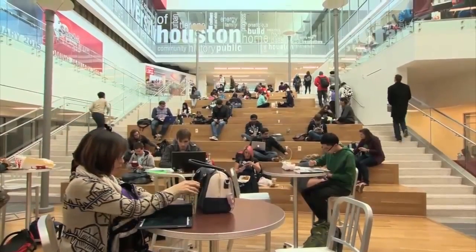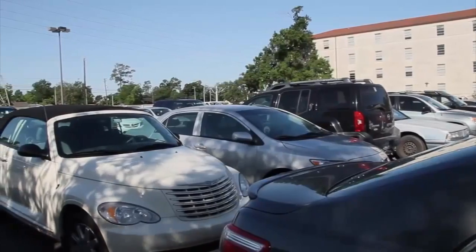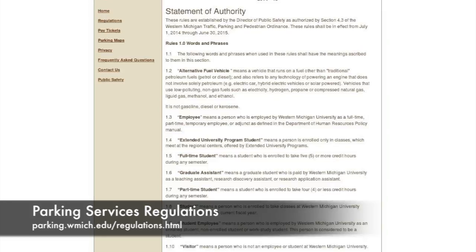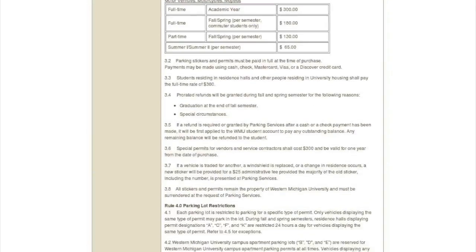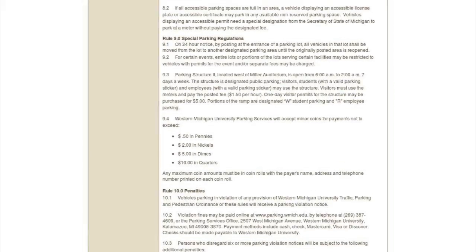Having more flexible permits does sound nice, but we don't think it would do much to solve the problem of finding a space each morning. We definitely don't want to add to this problem. Sadly, as many Western students and employees know, that's our parking regulations website — and if we added more to it, we could end up with a much bigger problem.